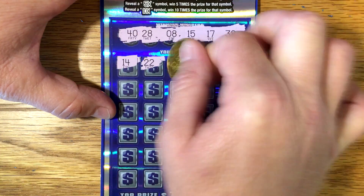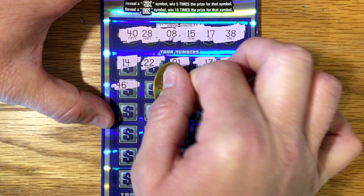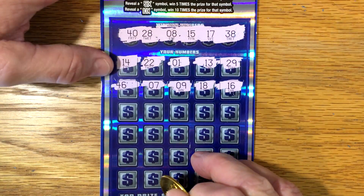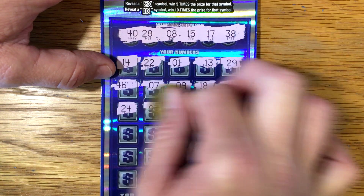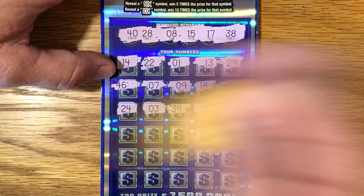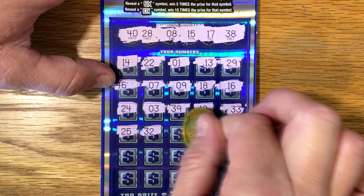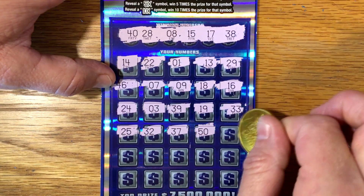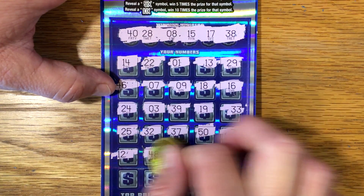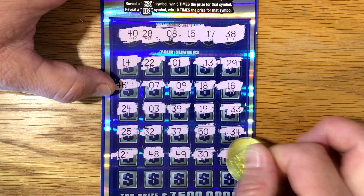14, 22, 1, 13, 29, 46, 7, 9 — all around it — 18, 16, 24, 3, 39, 19, 33, 25, 32, 37, 50, 34, 24, 12, 48, 49, 30, 41.